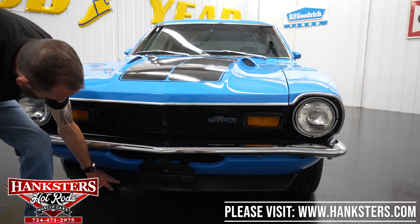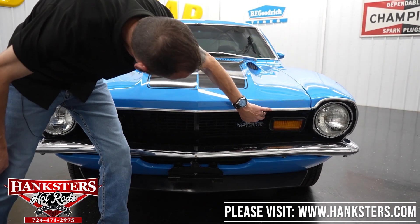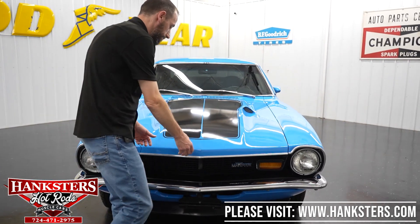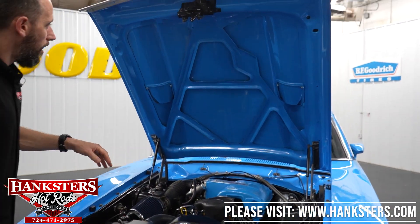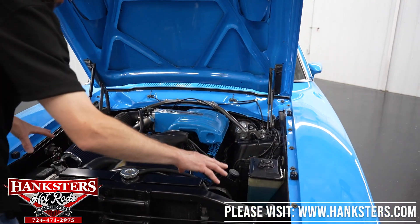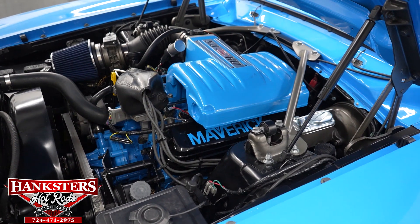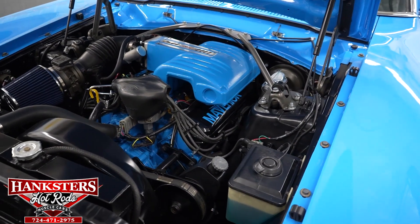We've got a lower black air dam with a front plate holder, and the front grille is in great shape — no chips or missing pieces. Now I'm going to pop the hood and go over everything in the engine bay. Under the hood the body is in body color. The back cowl area is in body color, and the firewall aprons and rad support are all in black. Engine-wise, we have a 5.0 high output fuel-injected 302 V8 small block.